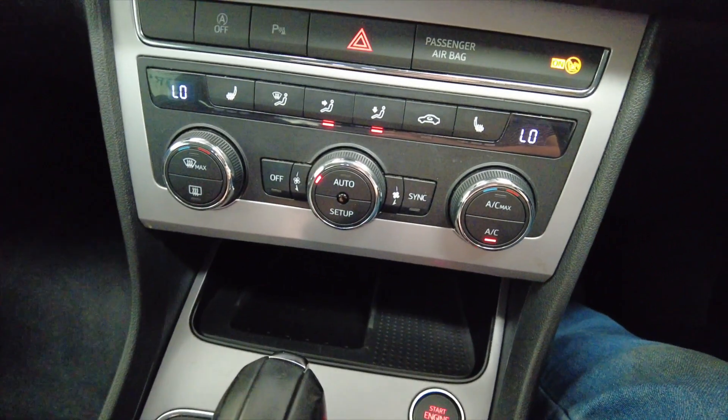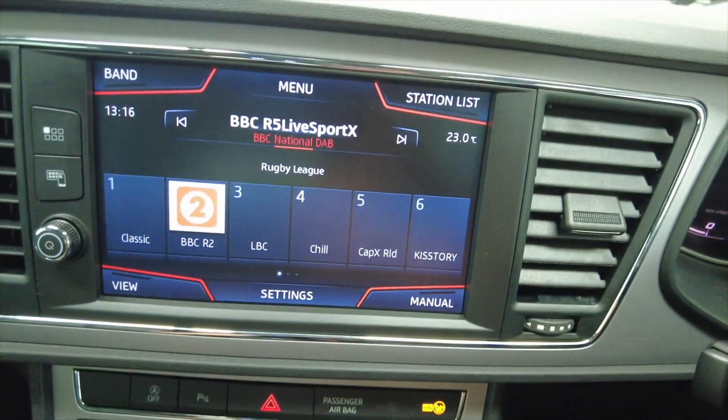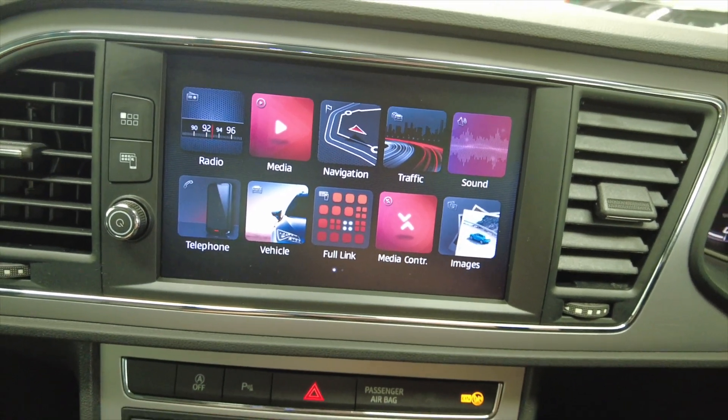And then climate control air conditioning. The car has also got heated seats. Up into your digital display with DAB radio and various other options there as you can see.